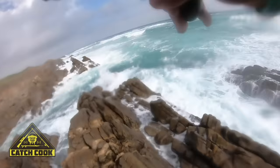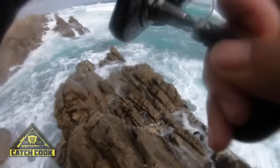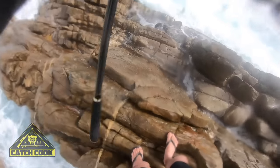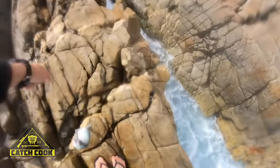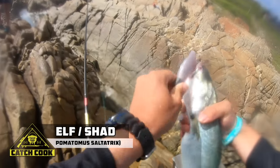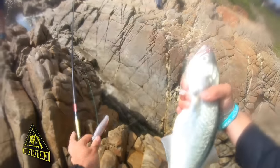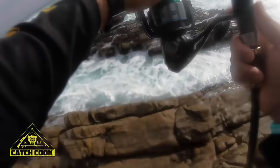Alright guys, I just threw my paddle tail and I just hooked a nice shad here! Absolutely chowder — broken. But there's the result — nice shad! I'll put a new paddle tail on, hopefully we catch another one.